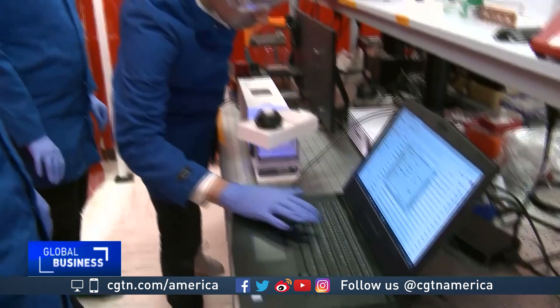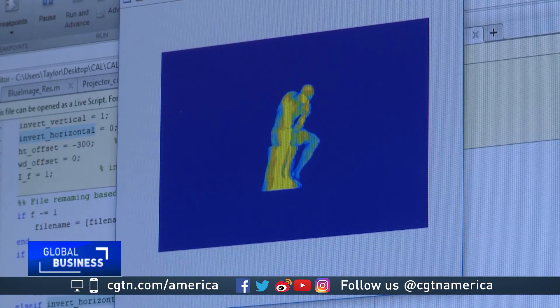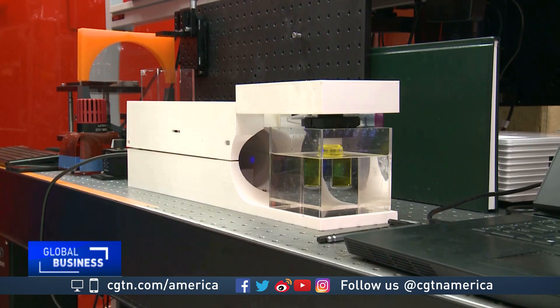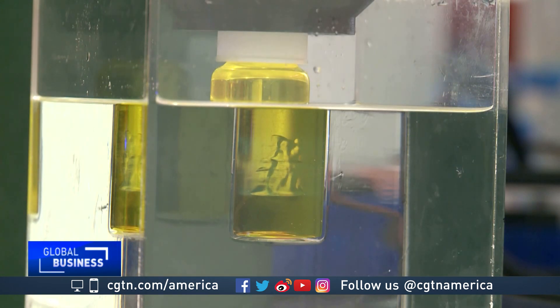Researchers at the University of California Berkeley and Lawrence Livermore National Lab have invented a new method of 3D printing called computed axial lithography. By using a video projector to shine rays on a light-sensitive material that slowly rotates, the material absorbs energy and turns into a solid.